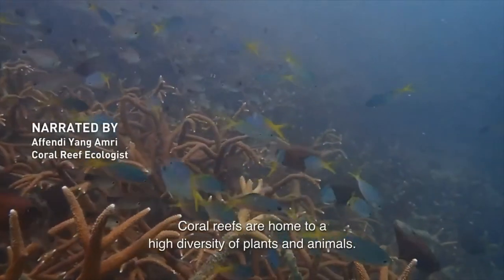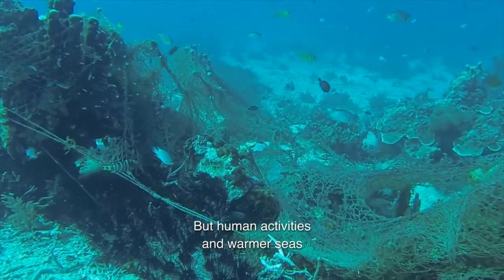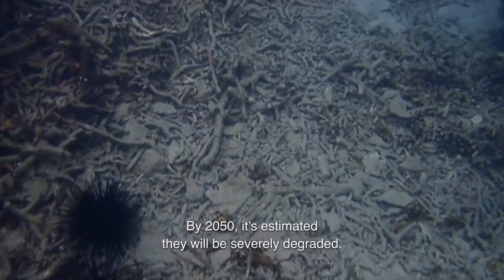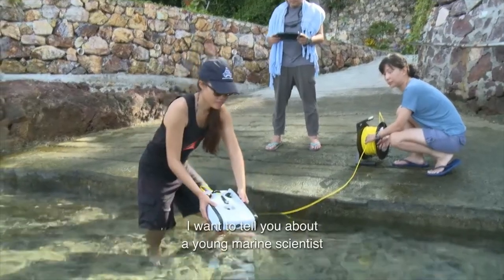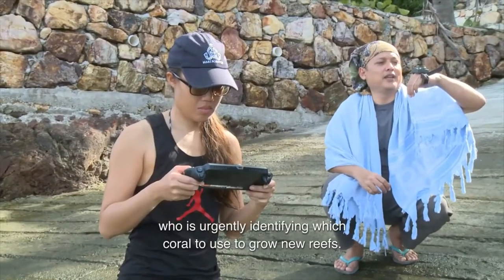Coral reefs are home to a high diversity of plants and animals. But human activities and warmer seas caused by climate change are changing our reefs. By 2050, it is estimated they will be severely degraded. I want to tell you about a young marine scientist who is urgently identifying which coral to use to grow new reefs.